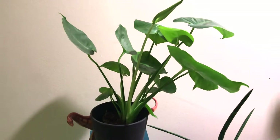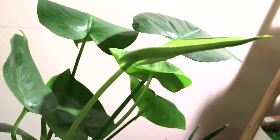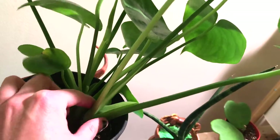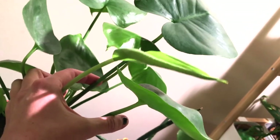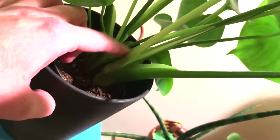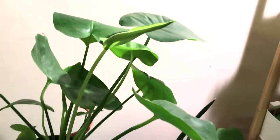Here we are at my Monstera deliciosa. This is one of the new leaves that's unfurling. This would be leaf number four on this particular node, so there shouldn't be any fenestrations yet — it would have to put out one more leaf before fenestrations would appear.